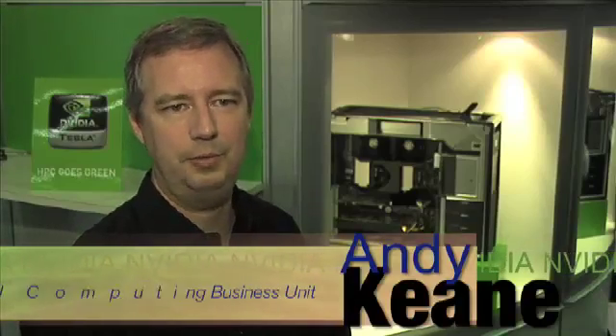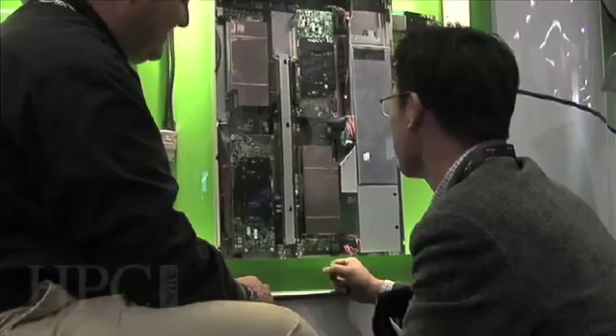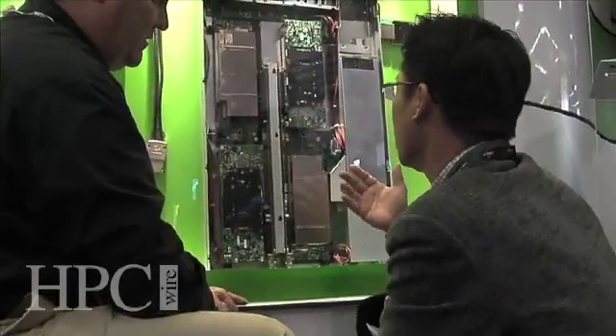My name is Andy Keane. I'm the general manager of the Tesla Group at NVIDIA. We're here to actually launch a new GPU — a GPU that we designed from the ground up for high-performance computing. This is our third generation of GPU for high-performance computing.